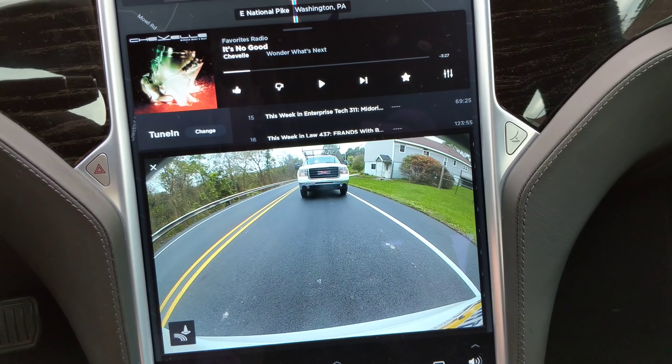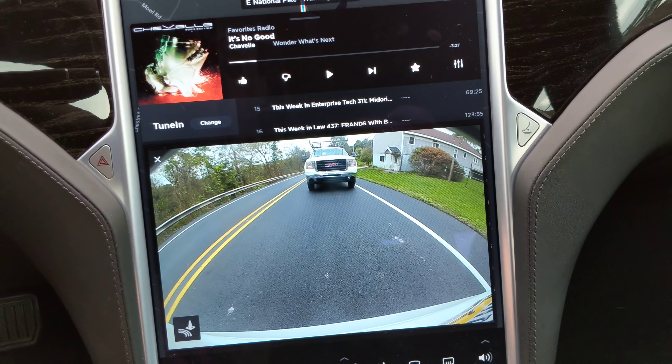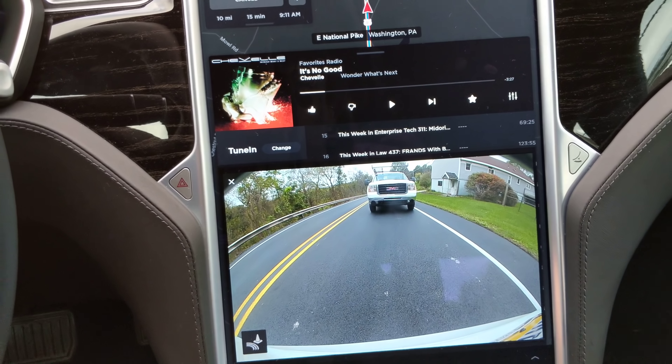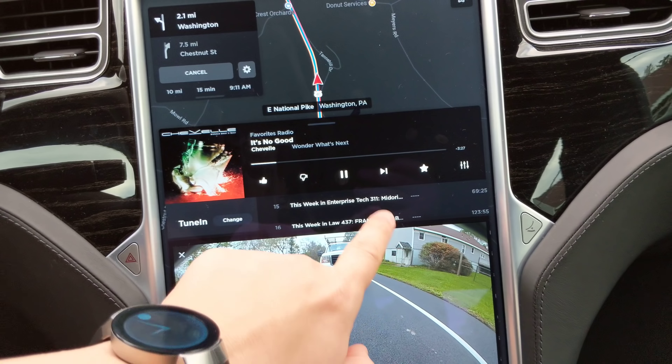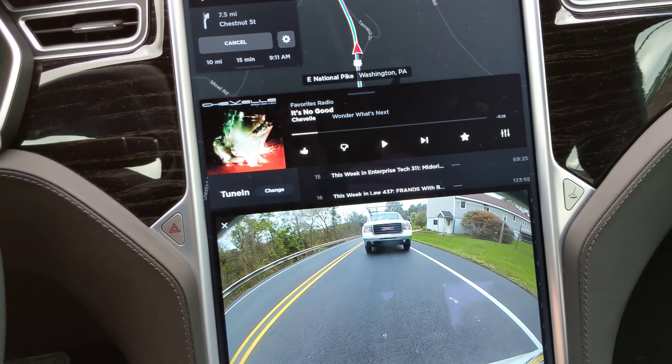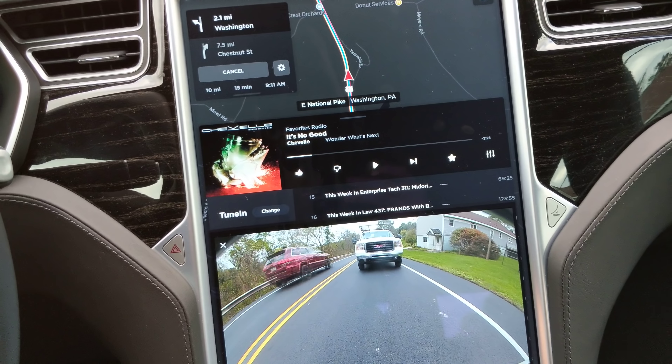If you let go at the same time, it sometimes stays and sometimes puts itself away. But as far as I can tell it's fully functional — I don't want to get a copyright infringement, but you can still use it and the camera still works. So that's pretty awesome.